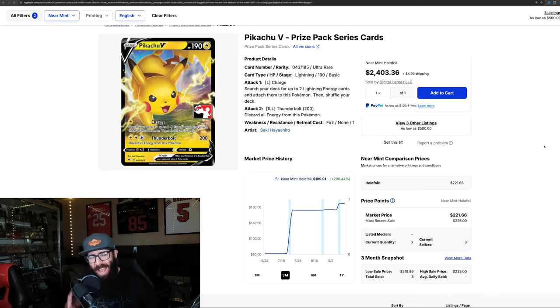Today we are talking about some Pokemon cards that are absolutely moving, starting off with this Pikachu V Prize Pack series.